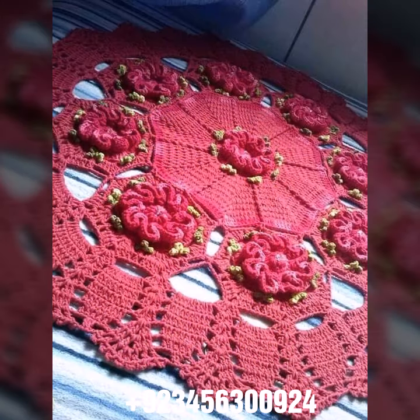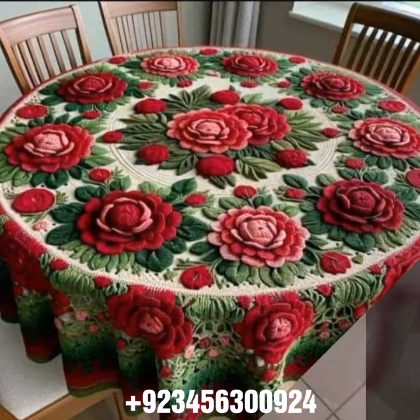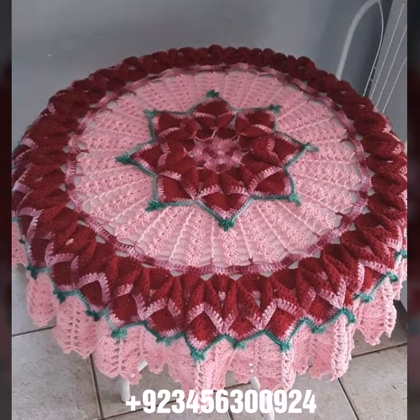With the most demanding, attractive, and amazing collection of crochet table cover designs — different colors, different designs, different ideas. You can see combinations also — different stylish and most amazing collection. You know crochet is always beautiful, always amazing, stylish, and expensive also.